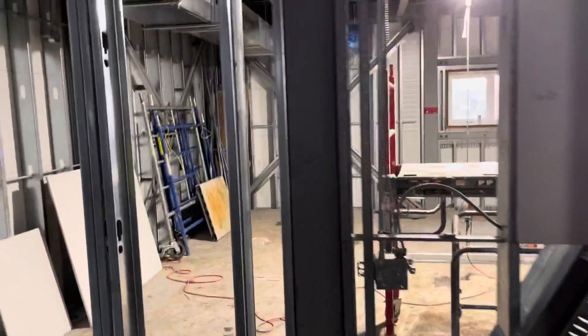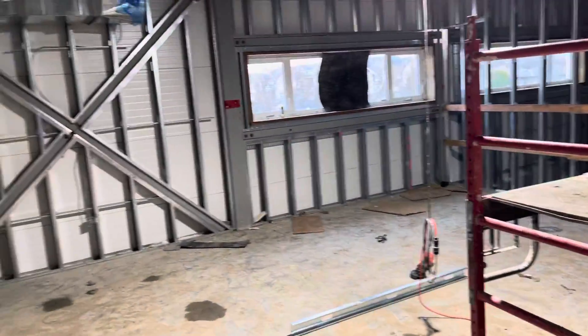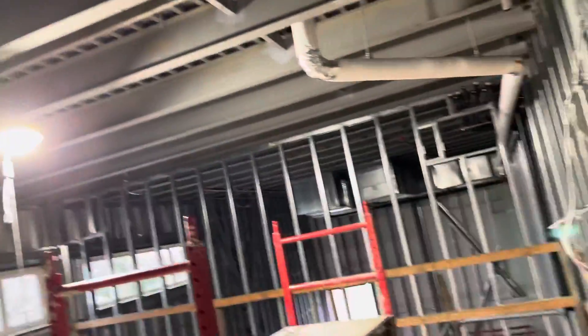We'll go into here and it goes through these. This will be, I believe, the special ed area. Again it's taking on shape with duct system, pipes, and so on.